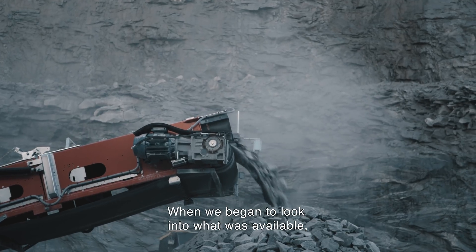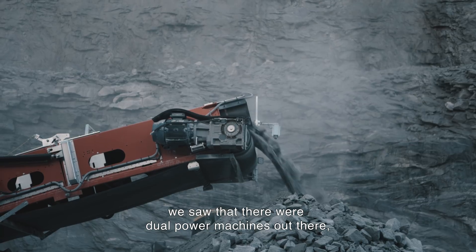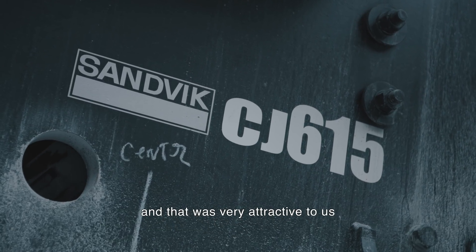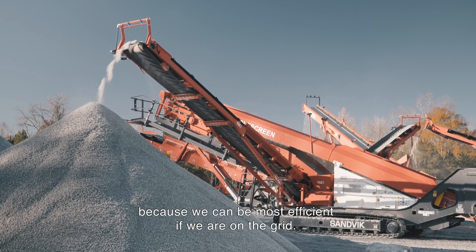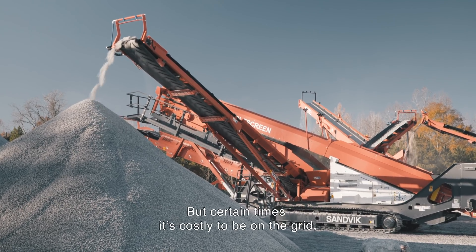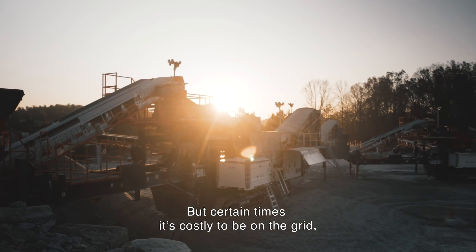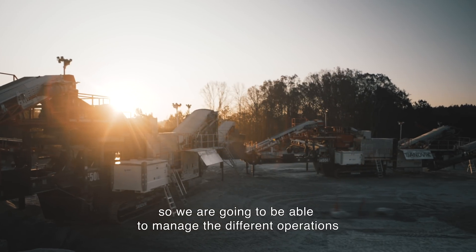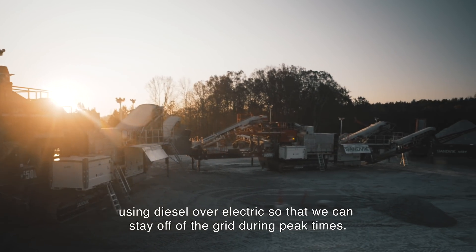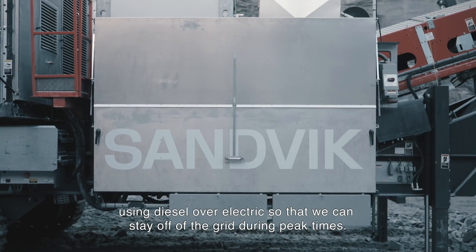When we began to look into what was available, we saw that there were dual power machines out there, and that was very attractive to us because we can be most efficient if we're on the grid. But certain times it's costly to be on the grid, so we're going to be able to manage operations using diesel over electric to stay off the grid during peak times.